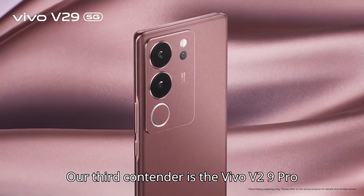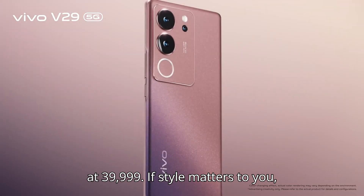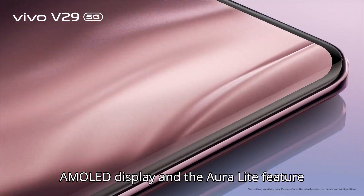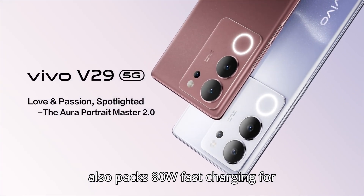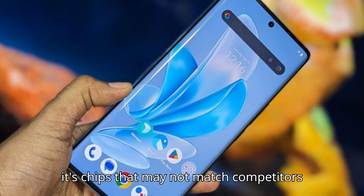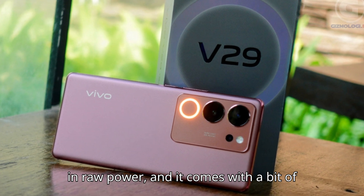Our third contender is the Vivo V29 Pro 5G, priced at ₹39,999. If style matters to you, this phone is a head-turner. Its curved AMOLED display and the aura light feature make night portraits look stunning. It also packs 80W fast charging for all-day battery life. But keep in mind, its chip may not match competitors in raw power, and it comes with a bit of bloatware.